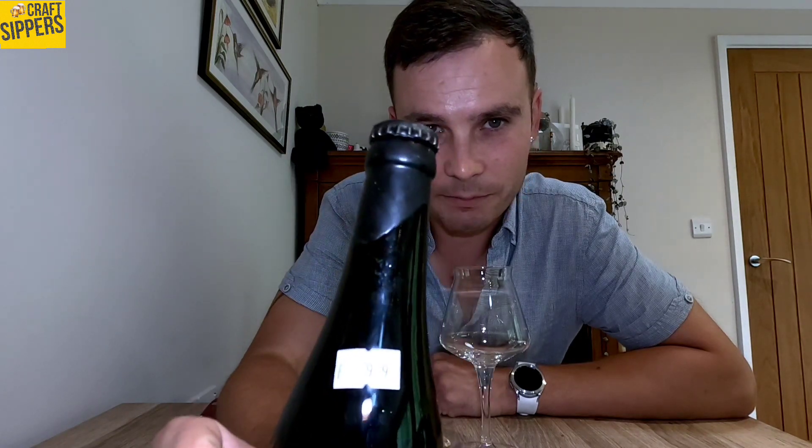Without further ado, let's crack her open and have a little look. You might notice it's got a bit of a wax seal on top — obviously sealed with the bottle cap but the wax gives it that extra bit of attention to detail. We like that. It's 375 mils.